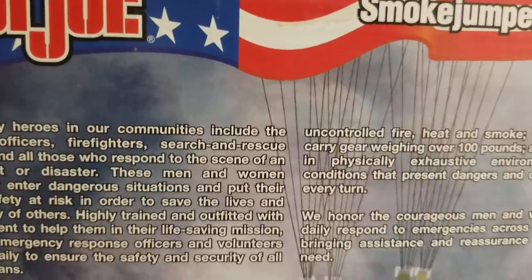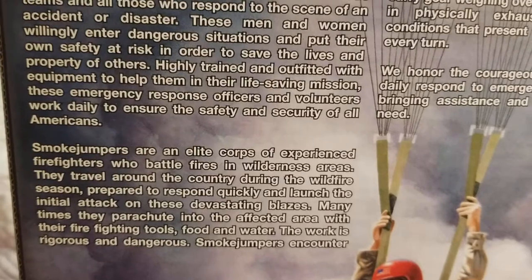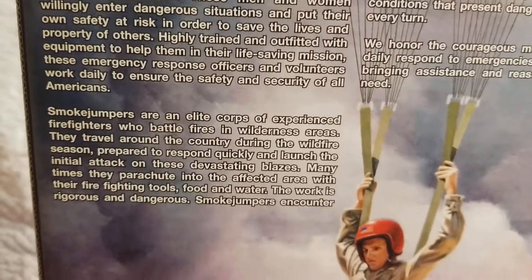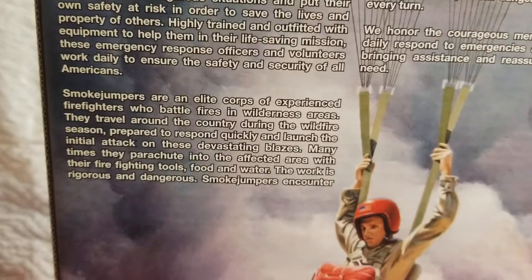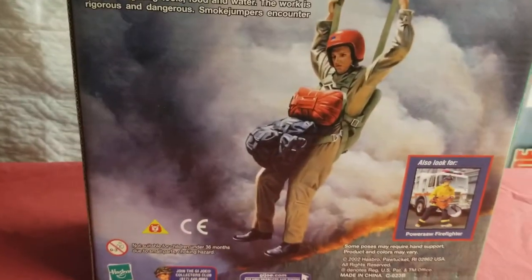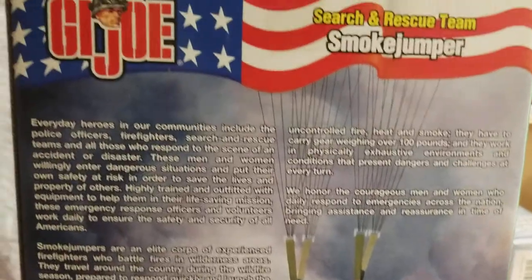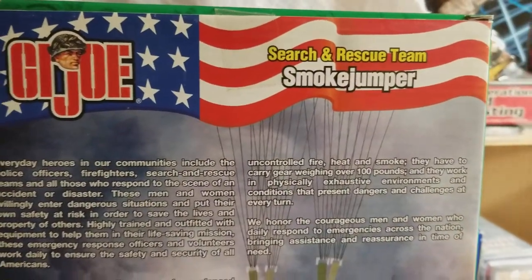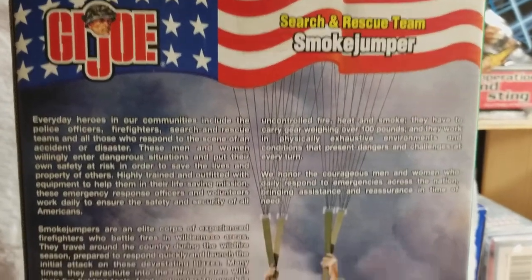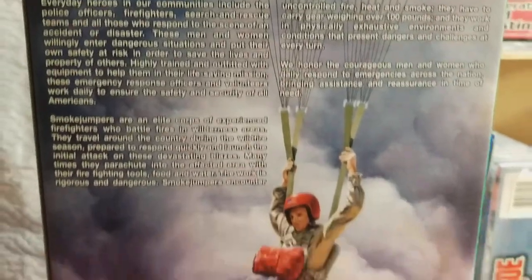Here's the backstory on the Smokejumper. Smokejumpers — they're an elite core of experienced firefighters. These guys travel around the country during wildfire season. What more can you say? These guys are elite, they're at the top of their game, and they have to be to do what they do.